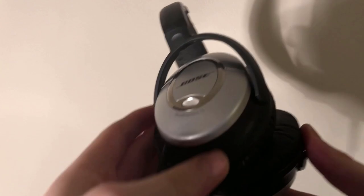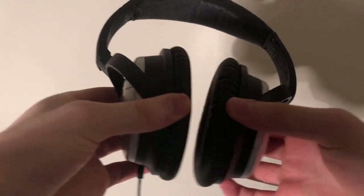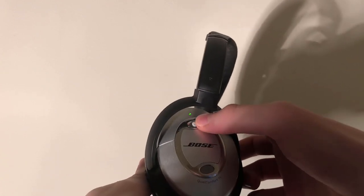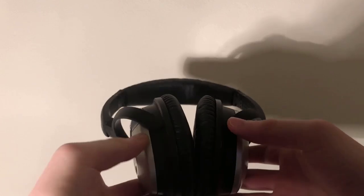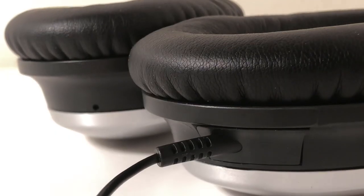This noise cancelling is obviously the headphone's biggest feature, but there's a lot of other stuff to love about them too. The actual sound quality itself sounds really good to my untrained ear, and this is another area where the headphones don't show their age. The sound is warm and rich, and personally I can't hear a huge jump in quality in Bose's more recent headphones, or headphones from any other company for that matter.